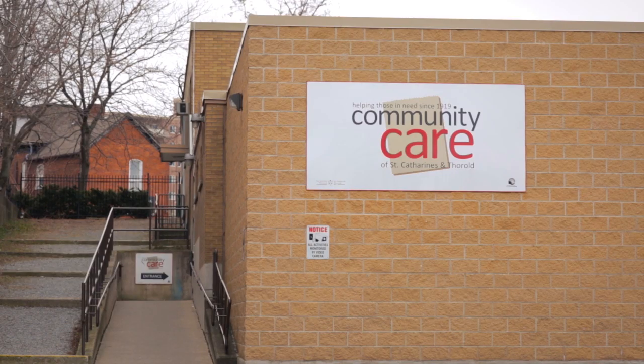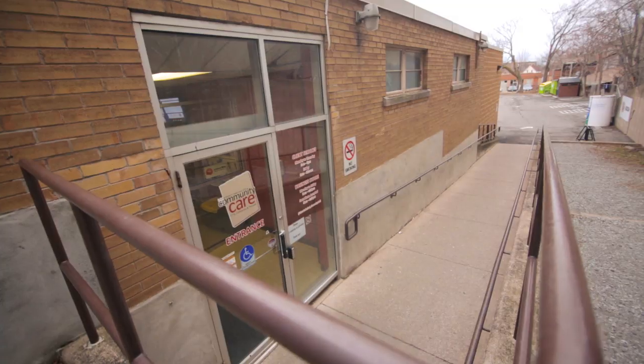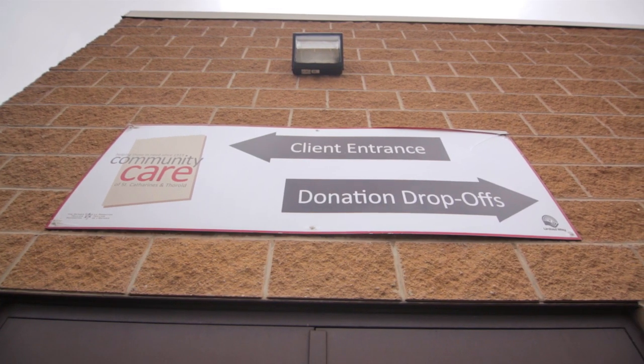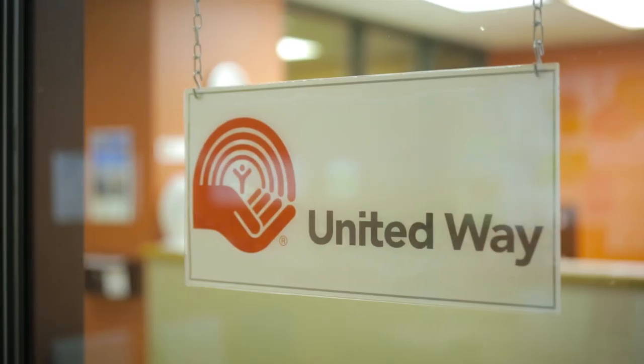In 1999, Community Care of St. Catharines and Thorold took up residence here, and as the need in the community grew, we have watched Community Care also grow into this multi-faceted organization that we know today.